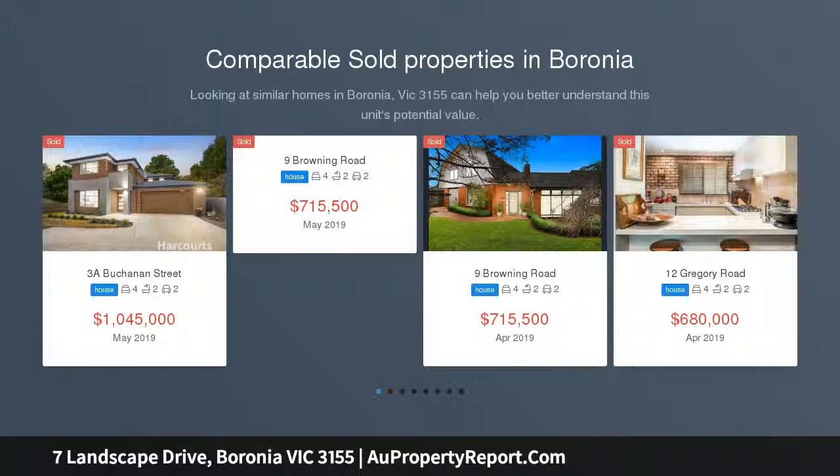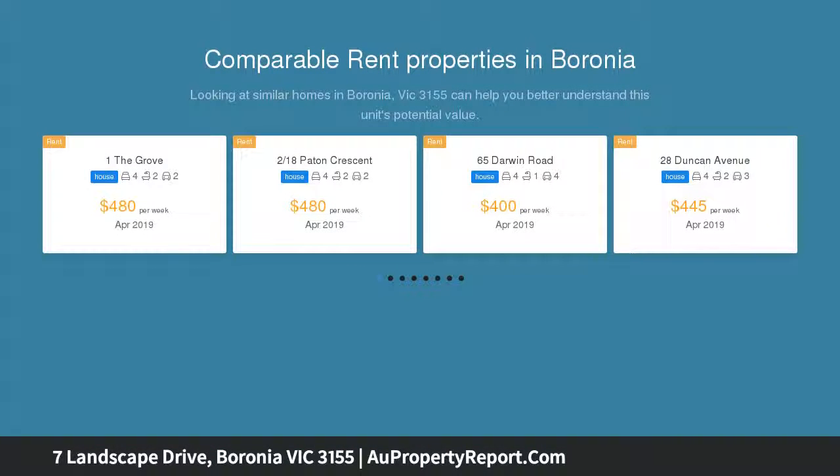Experience first-hand what it's like to live in a beautifully established, family-orientated neighborhood within close proximity to schools, shops, transport and parklands. This four-bedroom home will give your family purpose.